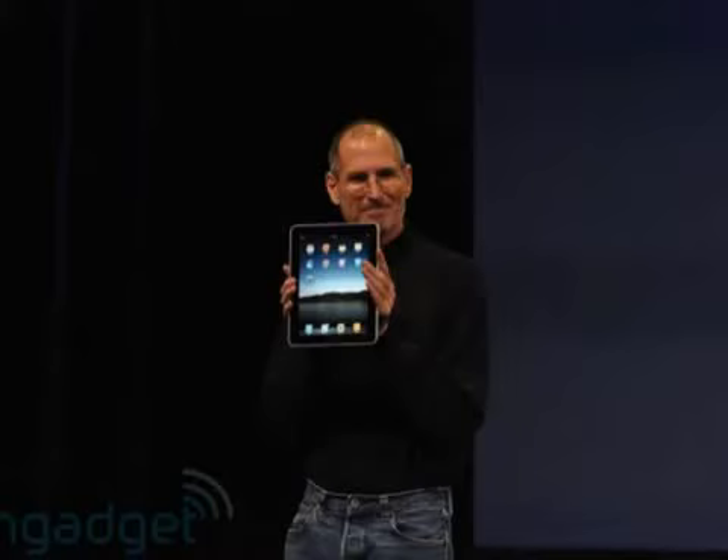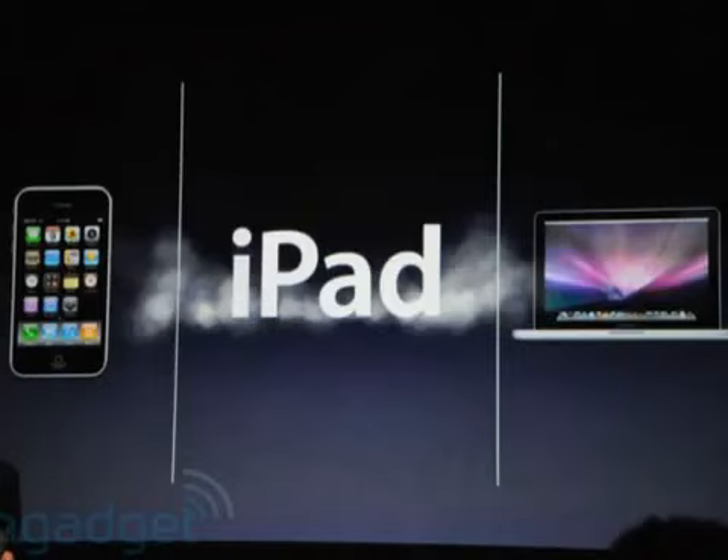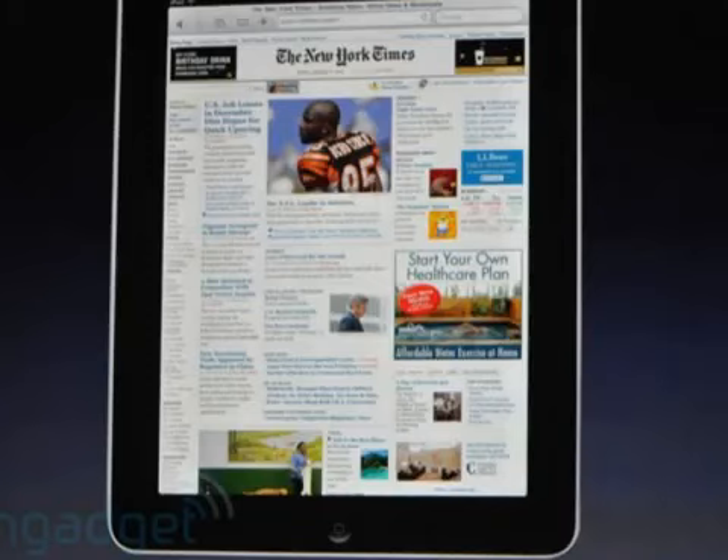We have just received information that there is actually an Apple iPad, which is what they're calling them. This is actually budding information. I don't know that much about it. What I do know is obviously you can tilt it on one side to type for a keyboard.